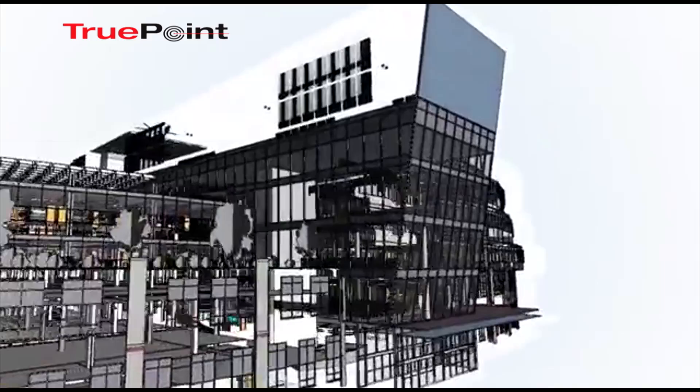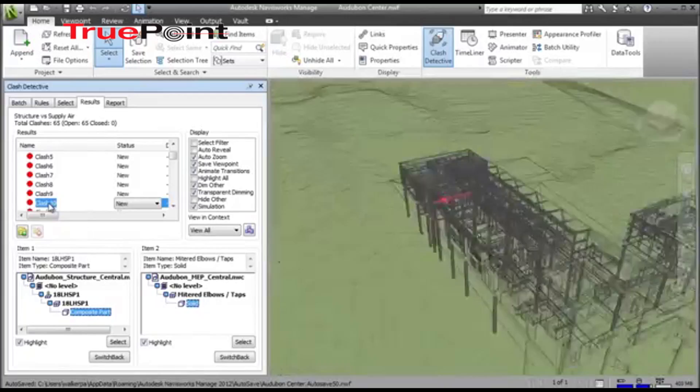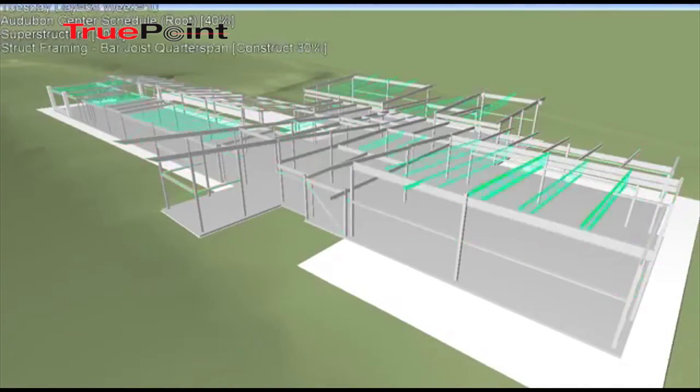BIM is anticipated to become a mainstream part of every building associated with Homeland Security and hazards that emergency crews may encounter. Emergency responders will be able to pull up floor plans of a building,